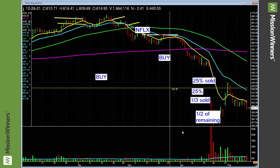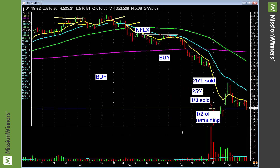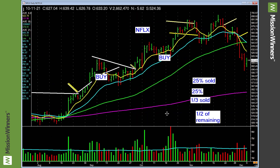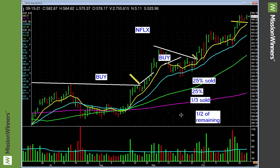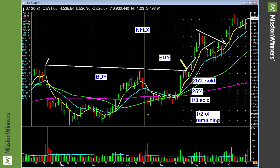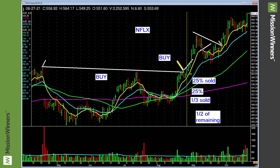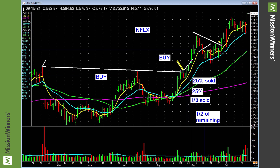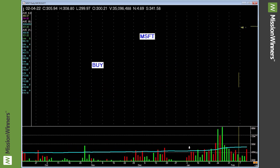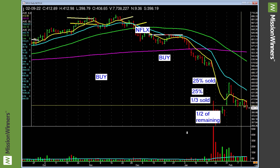Netflix — nothing, dead. You say, 'Oh, Netflix has always been a dog.' Really? Right here — buys — and that run. We're always prepared, no bias. Price and volume will tell us what to do. Right now it's saying stay away.